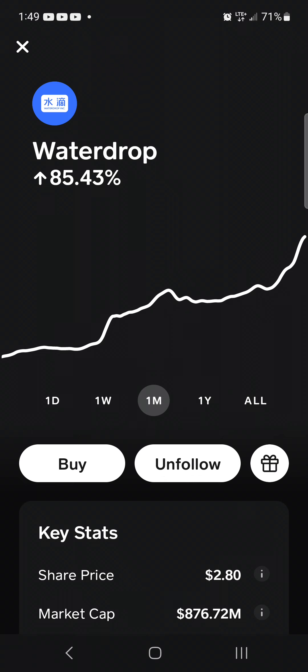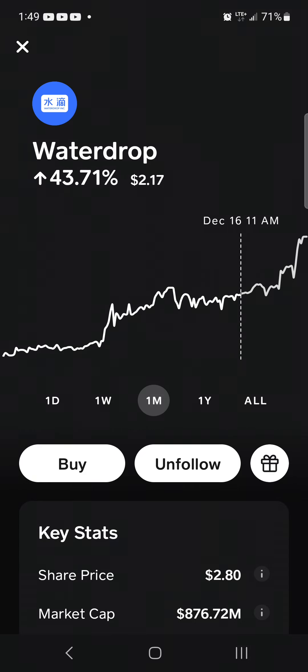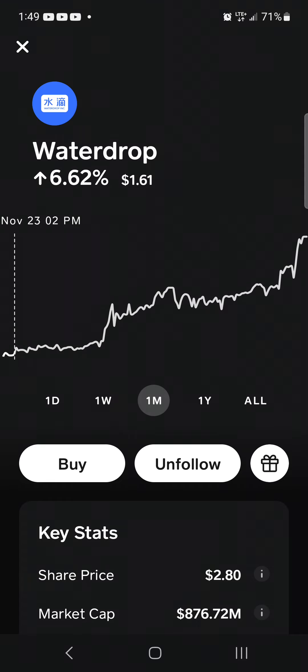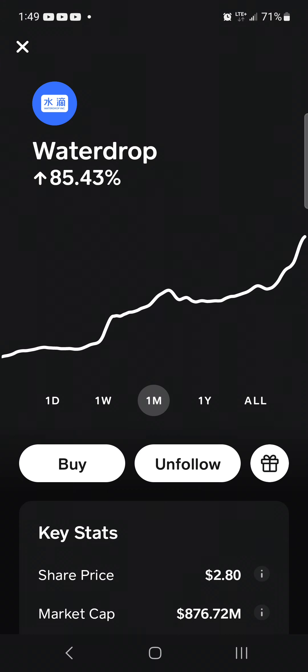...85.43 percent. The share price right now is two dollars and 80 cents, but if you trace back just 30 days it was at one dollar and 51 cents. Not a huge jump in price, but because it's a penny stock being so low, the percentage gain is very significant. You can find gems like that if you do your research and homework — it can definitely pay off if you stick to your guns.